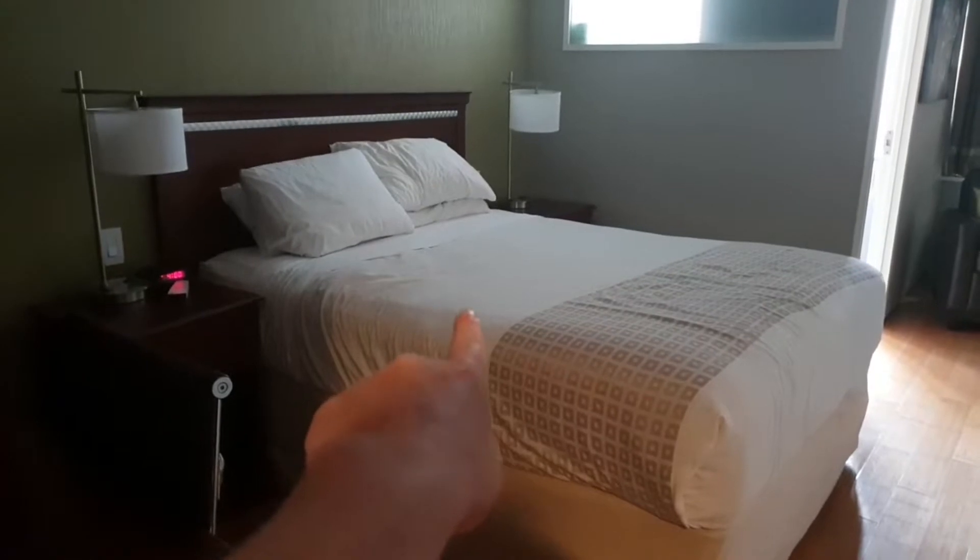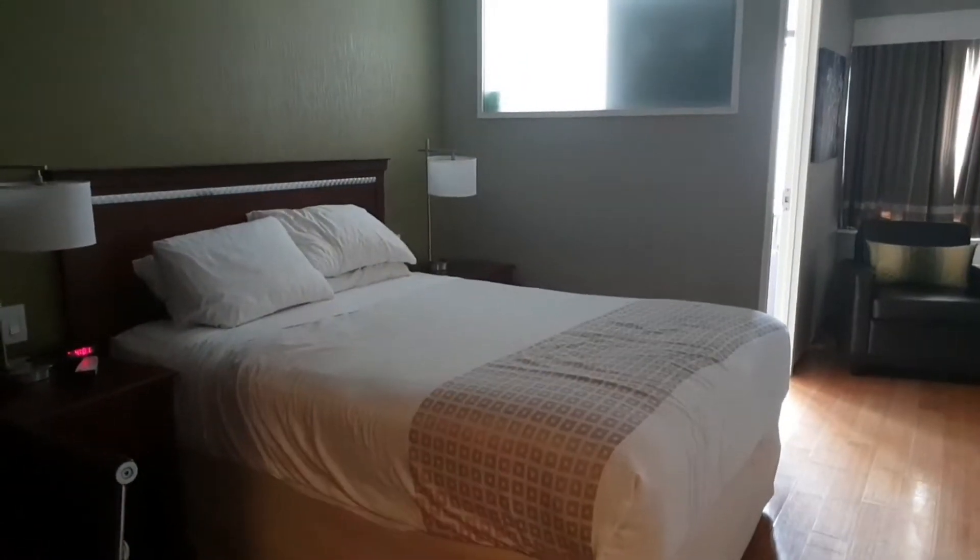Well, that's me all packed up and ready to go home — I'm going to cry, I don't want to go! Bye room, you've done me good for the last few days. What a comfy bed that was — absolutely enjoyed staying here.